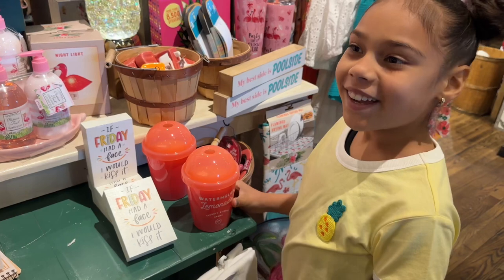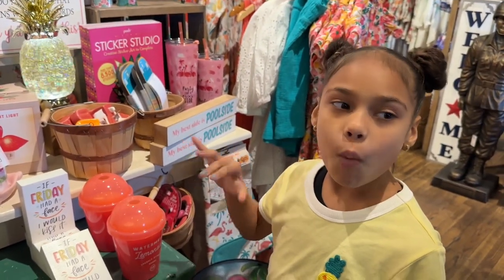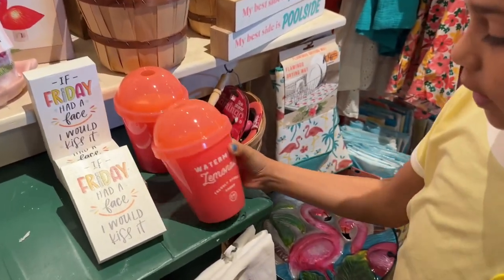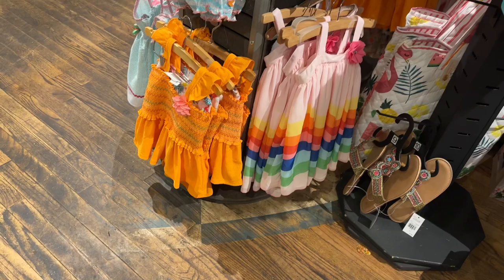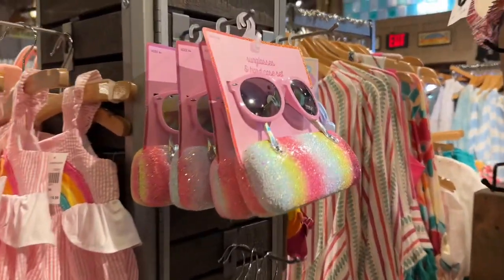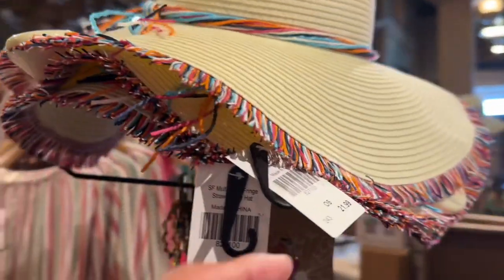It smells really good — if you guys were here, you would be blown away by how good this smells. It's $14.99. So they have flamingo themed clothing for the little girls. They have hats — this hat goes for $21.99.